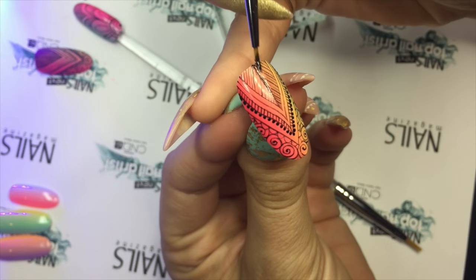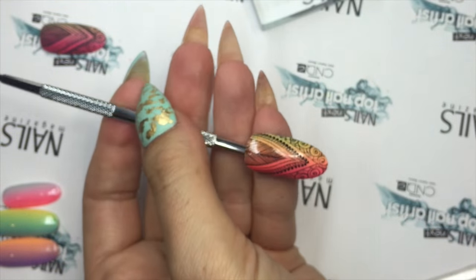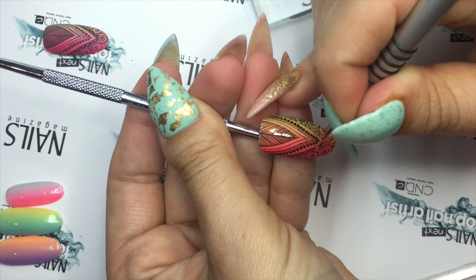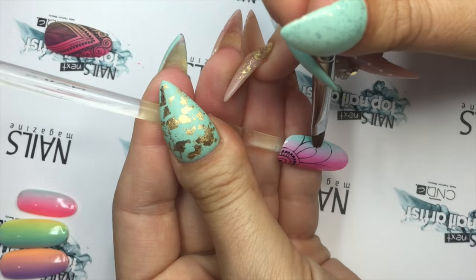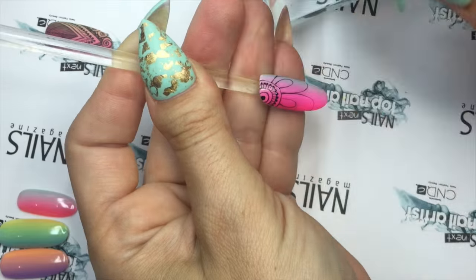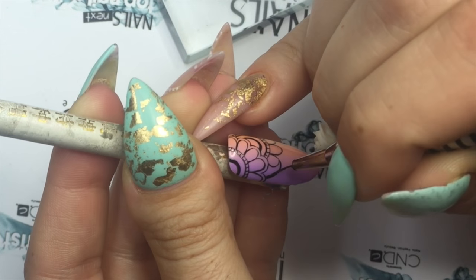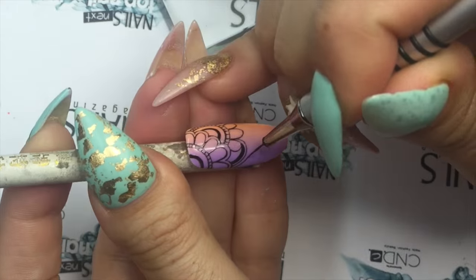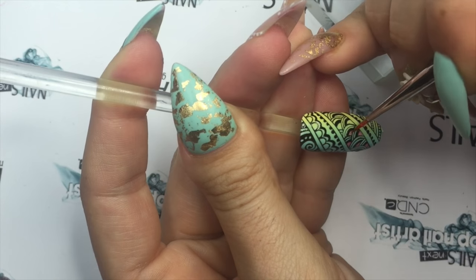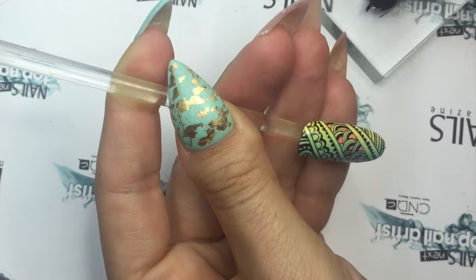To add even more colour, I painted the voids with sheer gel polish. Finally, I top-coated this design with a matte finish gel top.